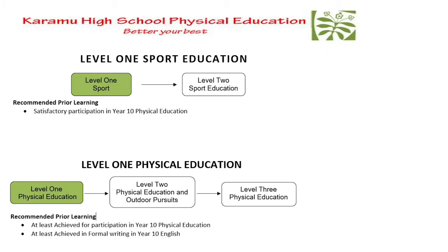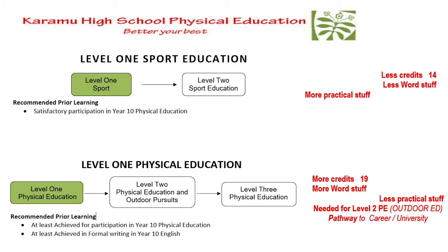Kia ora, welcome to the video about Physical Education at Level 1. We have two courses: Level 1 Sports Education and Level 1 Physical Education. Level 1 Sport only goes to Level 2, whereas Level 1 Physical Education goes to Level 2 Physical Education, then Level 3 Physical Education, and possibly on to University. Level 1 Sport has fewer, less wordy credits and more practical content.